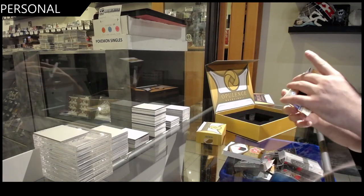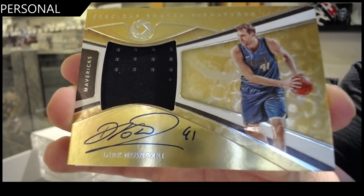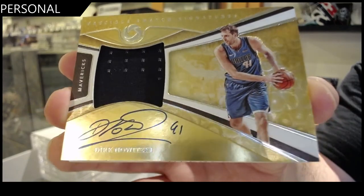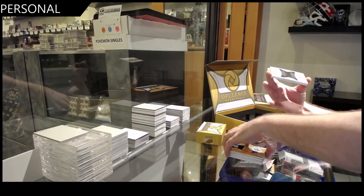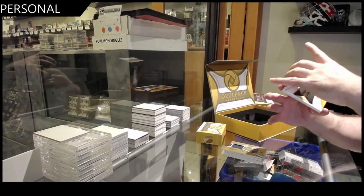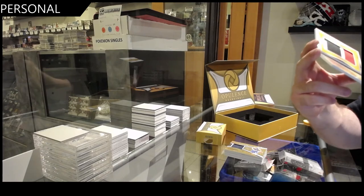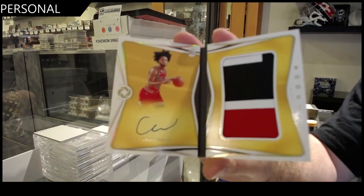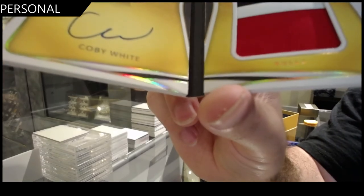That's probably pretty damn decent. Number to 49 — Dirk Nowitzki. To 49, Dirk Nowitzki — and I see the name and I think it's a decent one. I hope it really is. An autographed booklet rookie patch to 99 — Kobe White. 99, Kobe White.